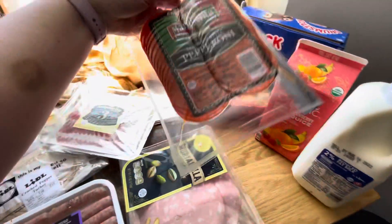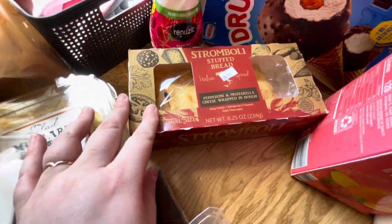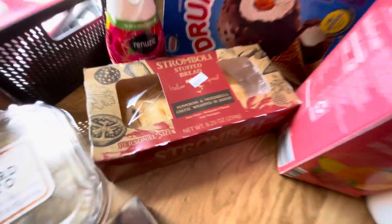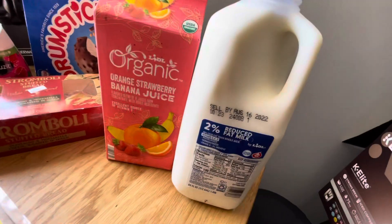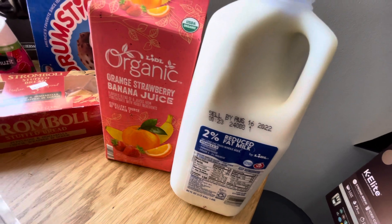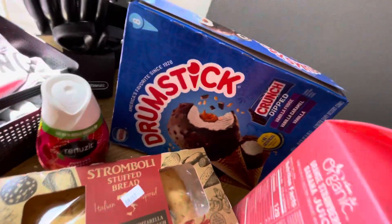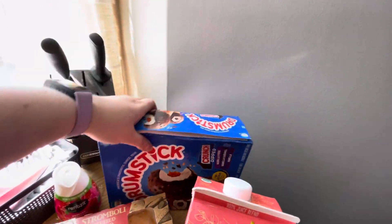I got mortadella, a sandwich-style pepperoni, and a stromboli to try out. We don't really like the Aldi strombolis too much so I'm hoping this one will be better. Pepperoni mozzarella. Orange, strawberry, and banana juice, and milk. I forgot to buy cereal for hubby but I got him milk — milk is the heavy one anyway. These are one of his favorite ice cream sticks.